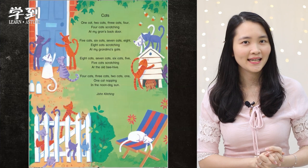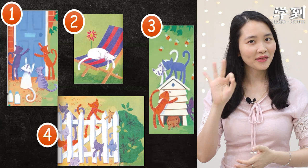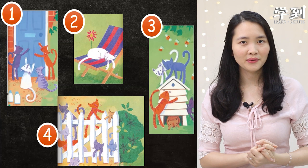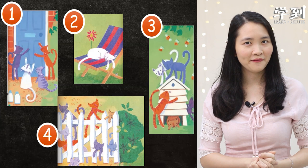Now, I'll give you three seconds to quickly glance through all these four pictures. Now, I will let you guess which picture do you think will come first? Is it picture number four or two or three or one? And which will be the second picture? The third picture and the last picture?